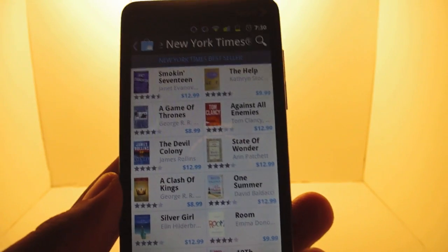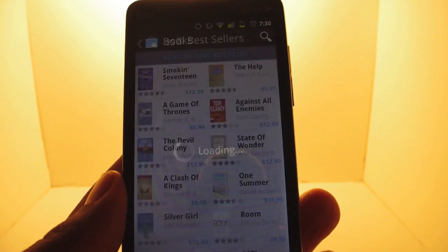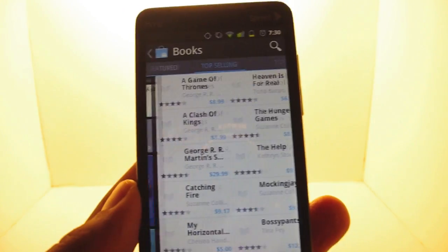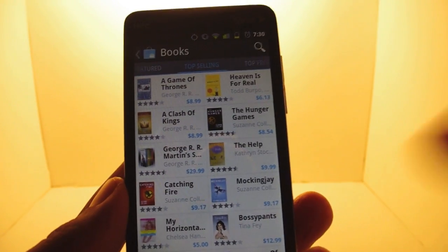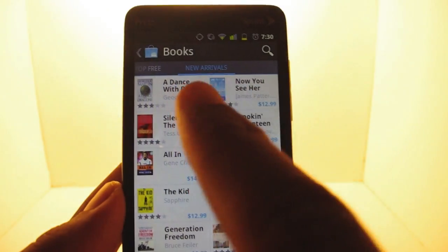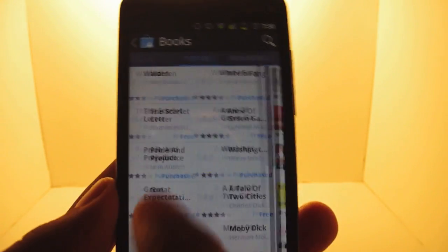By the way, A Dance with Dragons came out today and so far it's pretty sick, so I'm trying to rush through this video so I can go back to reading it — excuse me for going a little fast. In the books section, they've got featured, they've got the top selling — not just New York Times, I mean top selling on the Google market for books. They've got the top free books and they've got new arrivals, like A Dance with Dragons. So that's why I'm rushing — it's pretty sick so far.